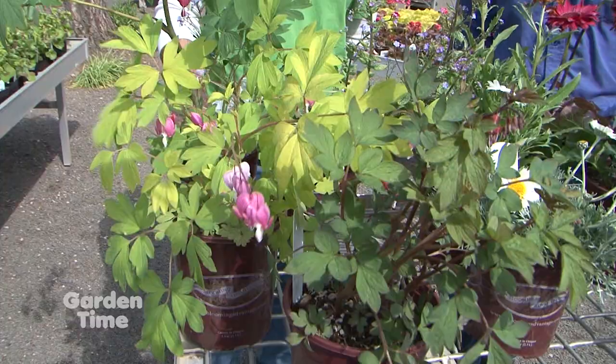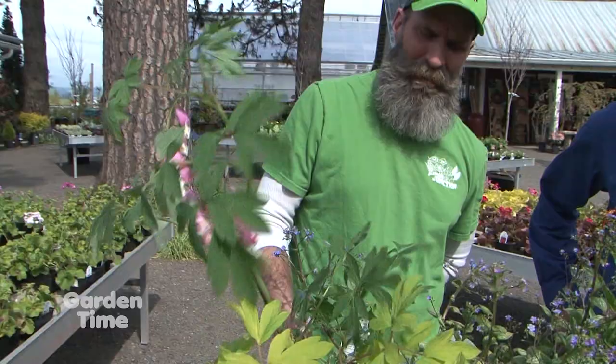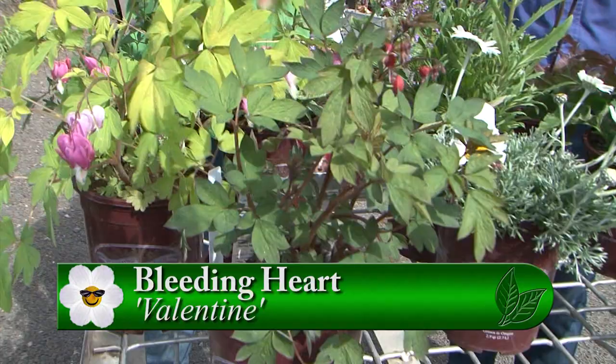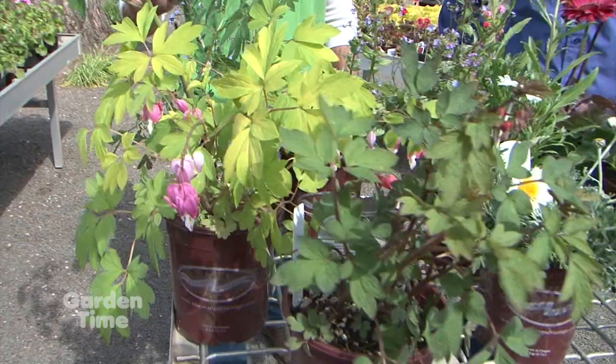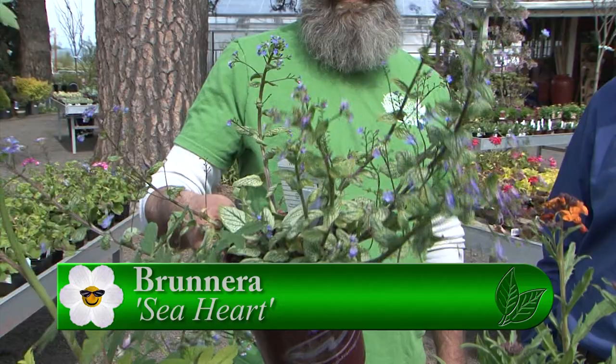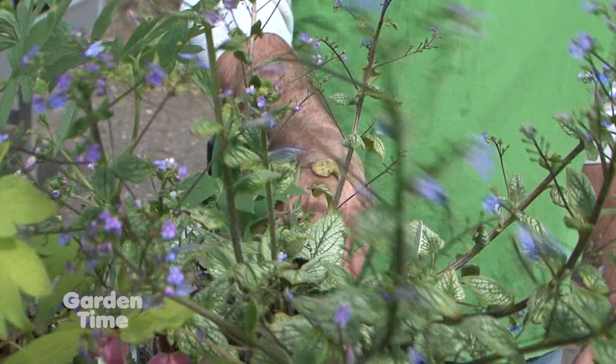All of them do very well in dry shade once established. I have Bleeding Hearts that are just a thicket — I'm constantly weeding them out. They do a really good job of covering an area quickly. Another great one here is the Brunnera — a Sea Heart. It's got the little forget-me-not type flowers. This is a great shade to part-sun plant. When it's not in bloom, it just has very attractive foliage, and those leaves will get much larger. Even when it's not blooming, it's definitely a showpiece.